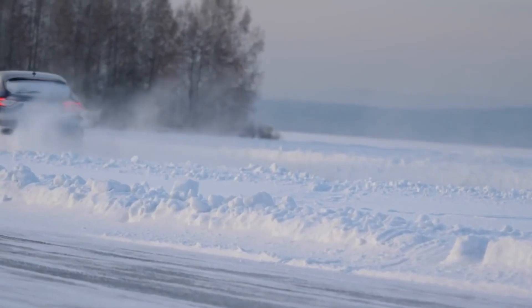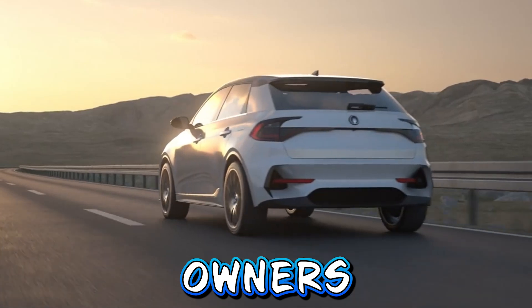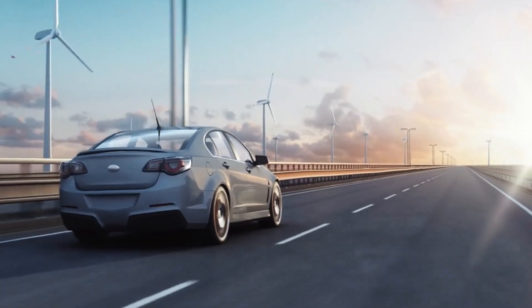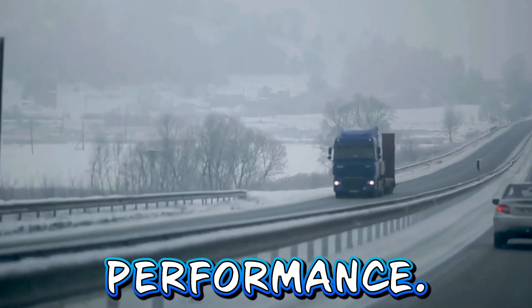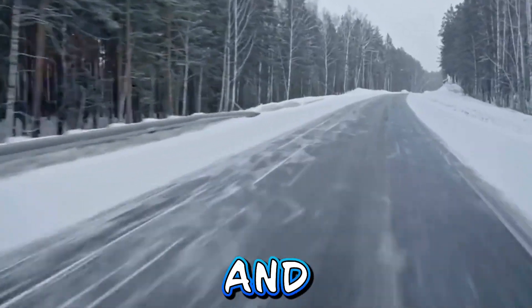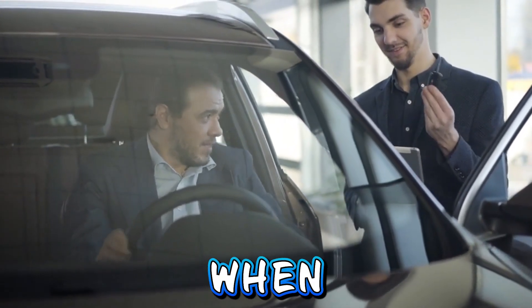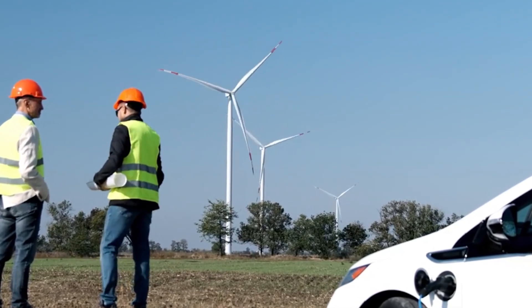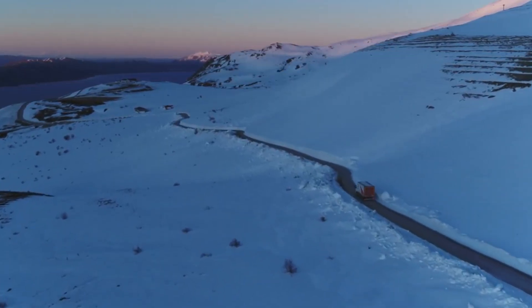Navigating extreme winter conditions with an EV is not without its challenges, but with proper planning and awareness, EV owners can overcome these obstacles and enjoy a sustainable and environmentally friendly driving experience year-round. Understanding the impact of winter on EV performance, implementing strategies to mitigate range anxiety, choosing the right EV model, and adopting winter driving techniques are key steps for prospective buyers to consider. Ultimately, the truth about EVs in winter is that they offer a practical and eco-friendly transportation solution, even in the harshest of conditions.